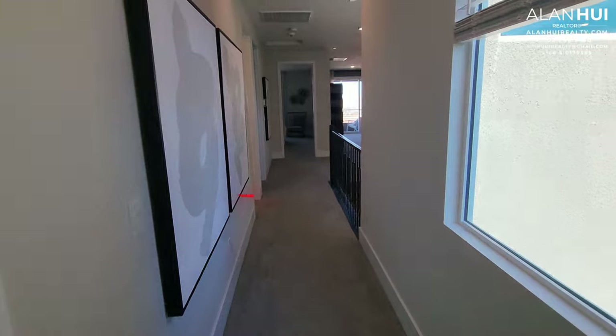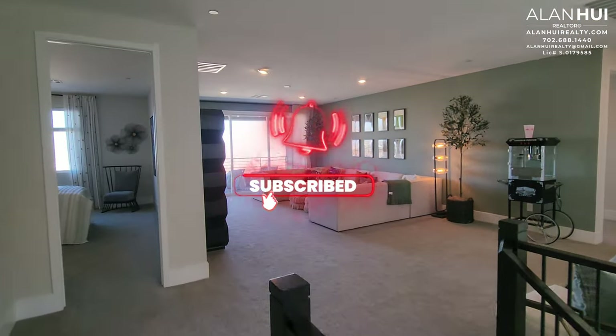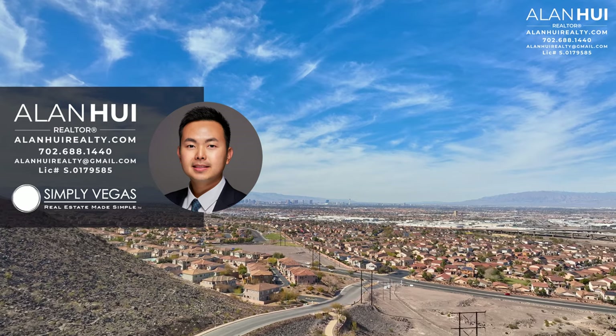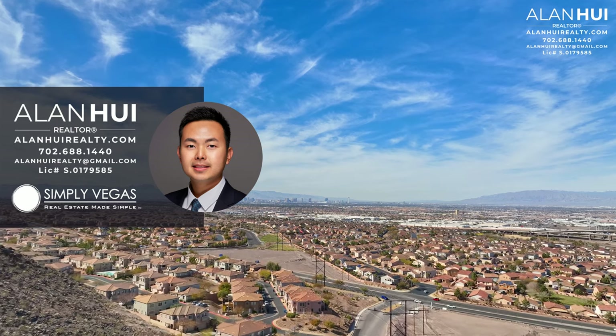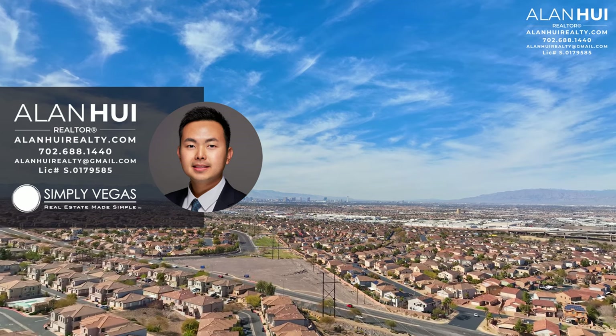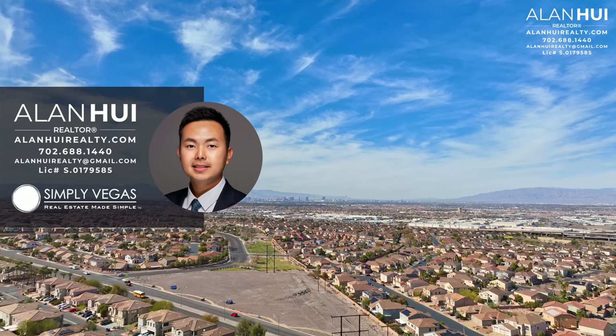This concludes my home tour of the Andorra 4 plan at Tresser by Lennar Homes in Henderson, Nevada. If you enjoyed this video and would like to see more content like this, please consider subscribing to my channel. Also, if you have any questions or would like my real estate assistance in buying or selling a home in Las Vegas or Henderson, please give me a call, text, or email. Thank you so much guys for watching to the very end, and I'll see you in the next video.